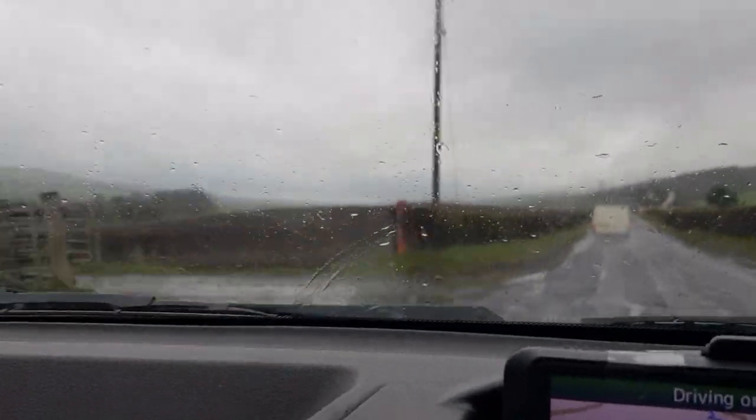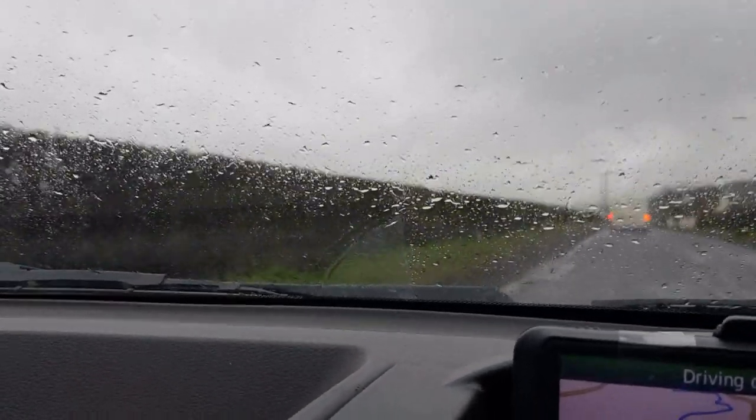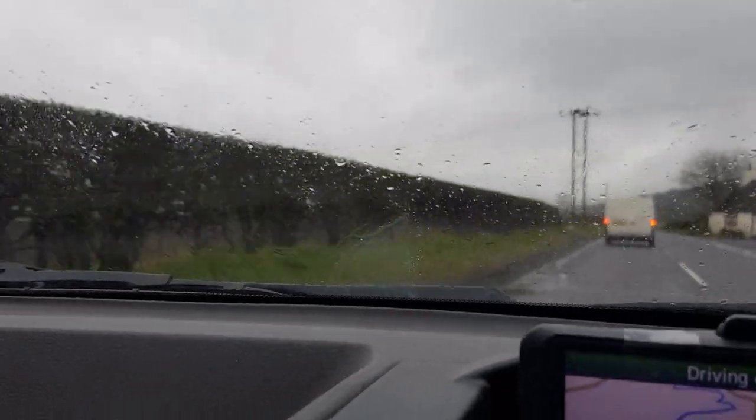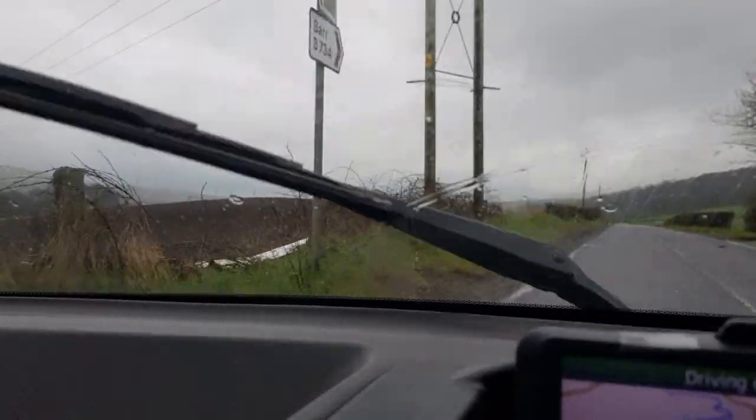These roads are atrocious, man. I don't see how they're pro roads - they're fun but they're quite a godly fucking mess. I feel like they've just shipped us back onto goat tracks half the time.